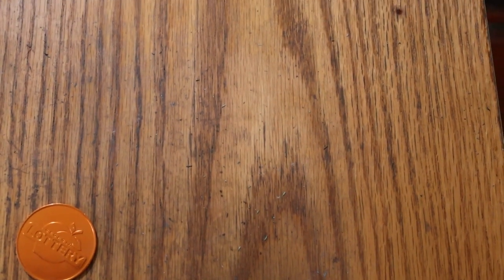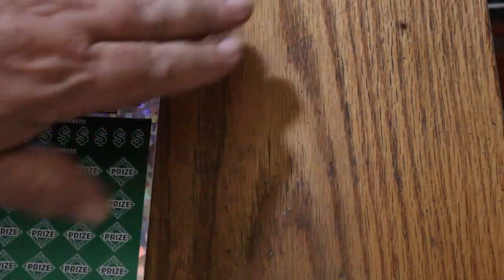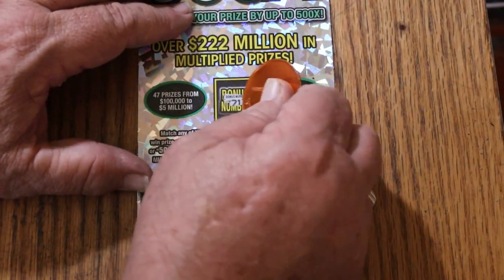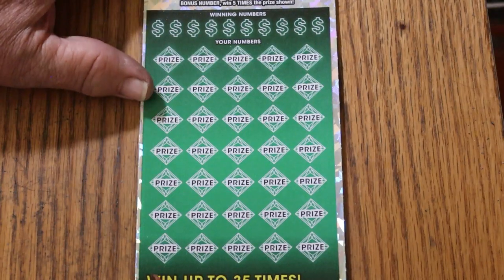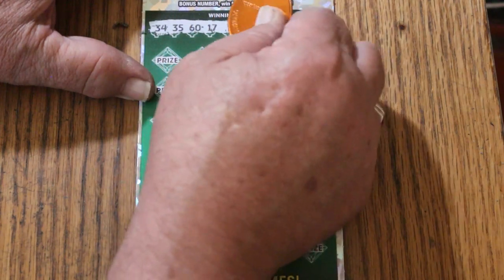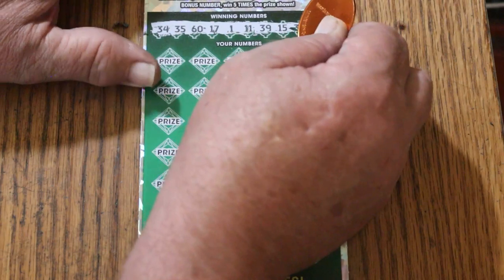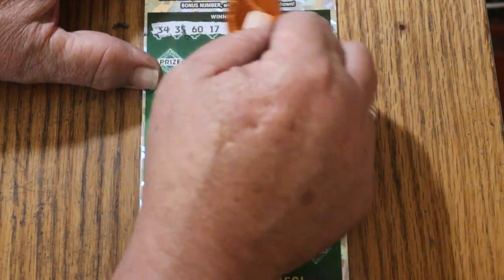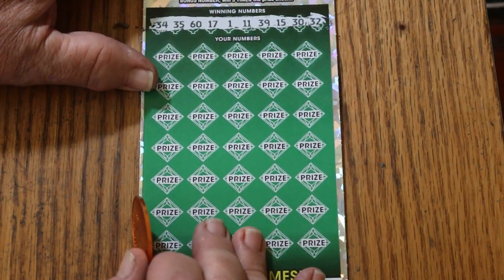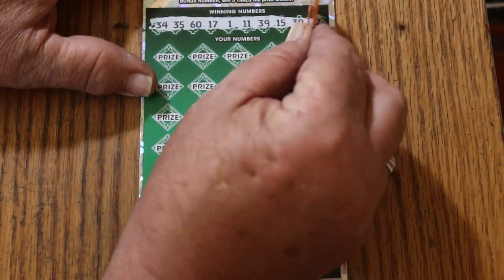On to the last ticket — ticket 13. Bonus number 21. Winning numbers: 34, 35, 60, 17, 1, 11, 39, 15, 30, and randoms 32. Yes, I see the 1 and 11 there — LV in random means nothing, but at least you've got my number 15 and your 32 there.